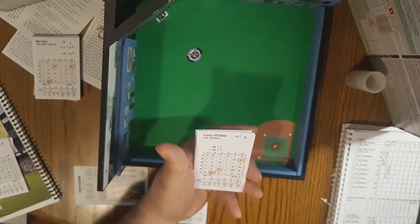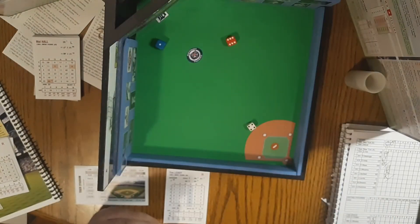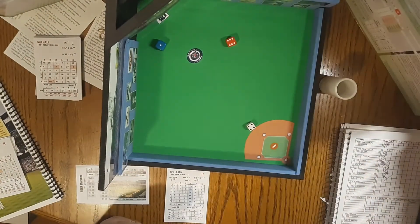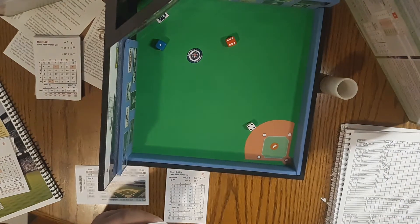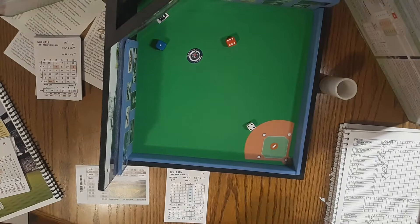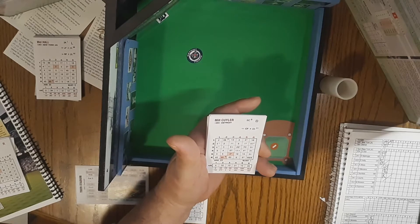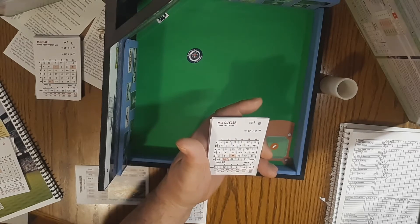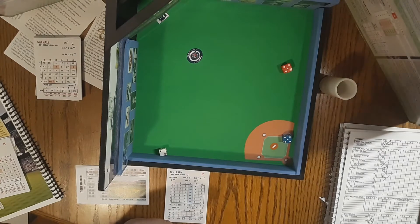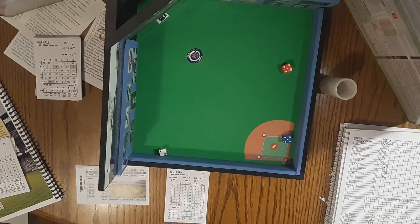Here's Travis Fryman — .259 with 29 homers. The pitch: 6-4-1, 6-4-58. 61 is going to be into the corner, gets past the third baseman down into the corner. Fryman jogs into second with a one-out double. That will bring up Milt Kyler — .257, 3 homers, 41 stolen bases in 1991. Here's the pitch: 5-2-5, he is going to walk. Kyler draws a walk.